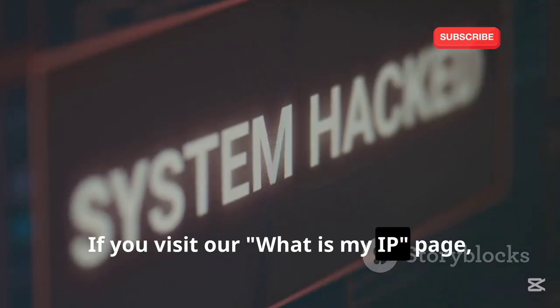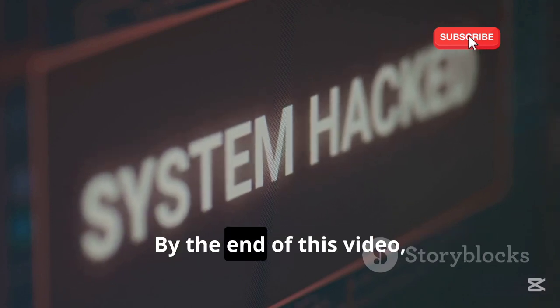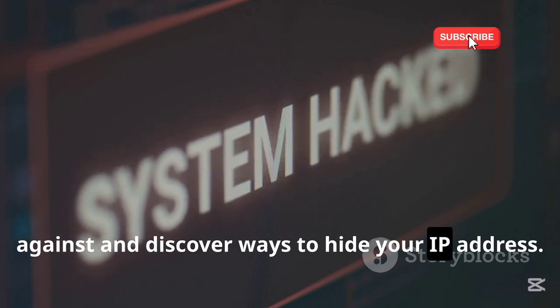If you visit our What Is My IP page, you'll be able to find out your IP address. By the end of this video, you'll know what to protect yourself against and discover ways to hide your IP address.